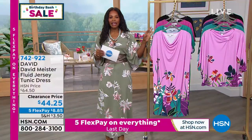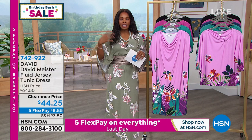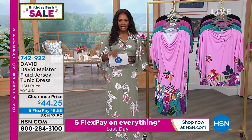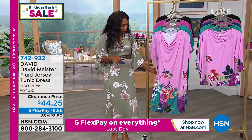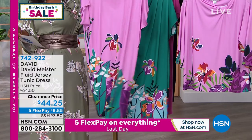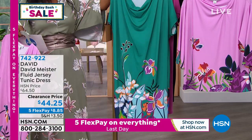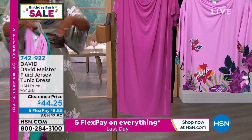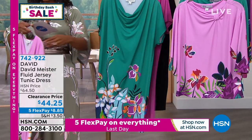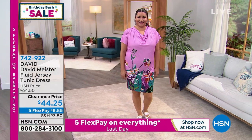Let's talk about David Meister. David Meister is a fantastic designer, typically known for designing for celebrities, red carpets, and that nature. I love that he brings a beautiful brand to us here at HSN. This is the fluid jersey tunic dress — just so artsy. If you decide to get the print, it also comes in solids. It comes in the Lilac Combo, which you see right here — the print goes all the way around, just a happy kind of look. There's also the Jade Combo, and it comes in solid hot pink or black. This is $20 off — the clearance price — on five flex pay at $8.85. It's 36.5 inches in length, poly spandex blend, extra small to 3X.